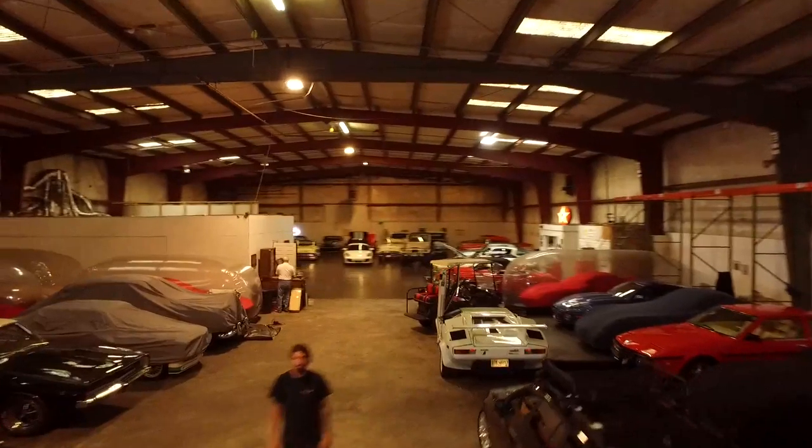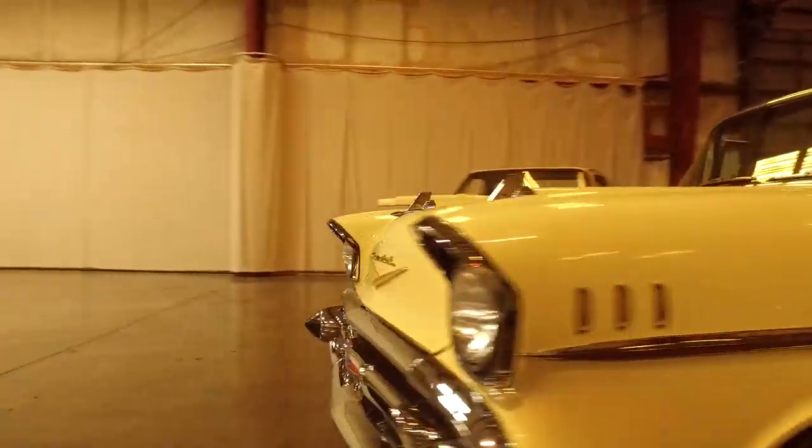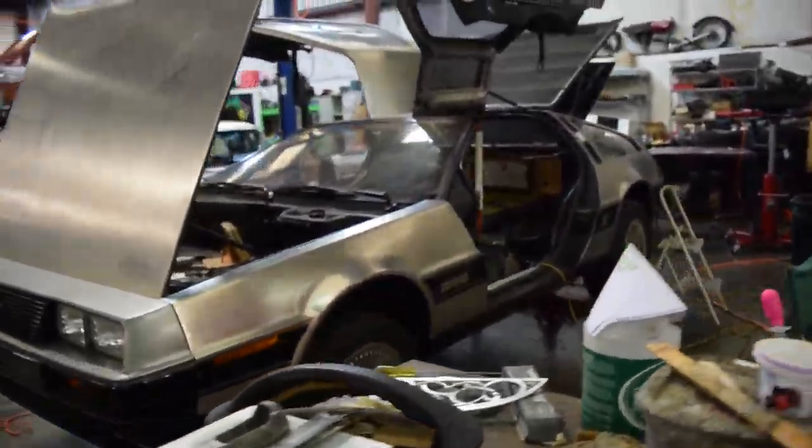I'm Brandon Smith, owner and co-founder here at Classic Autosmith. We specialize in service, consignment sales, and storage of classic and vintage automobiles. I'm Skip Smith and I'm with Classic Autosmith — I'm Brandon Smith's father. As he mentioned, we both store classic cars, sell classic cars, and service classic cars.